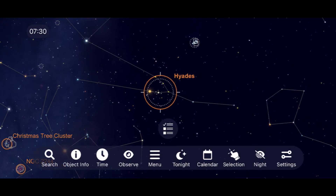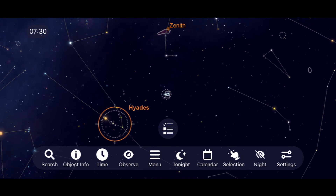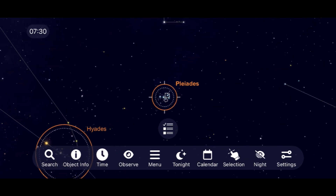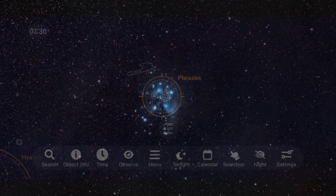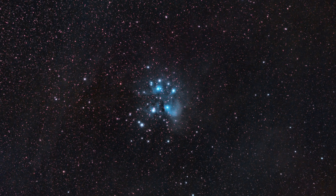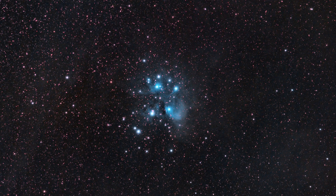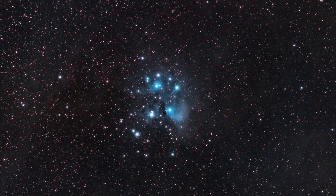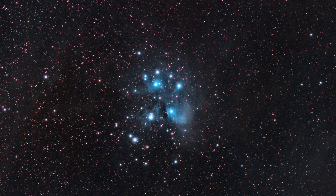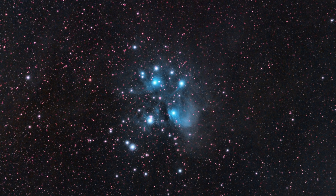Just above the Hyades, you'll find another great naked-eye object: the Pleiades, or the Seven Sisters. This is a great binocular target that reveals more and more stars as you increase magnification up through a telescope. In long exposure photography, a blue nebula appears within the Seven Sisters. I hope to one day image the Pleiades from darker skies to reveal even more of the faint nebulosity making up this object.